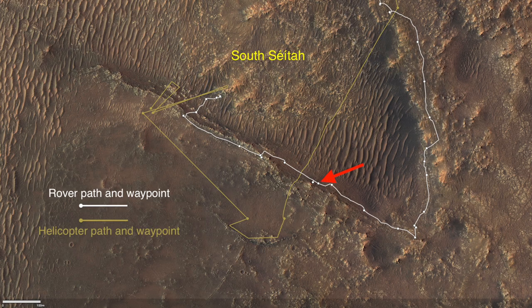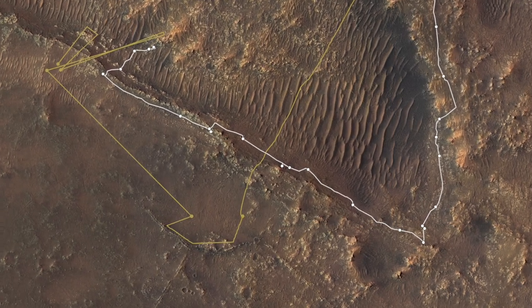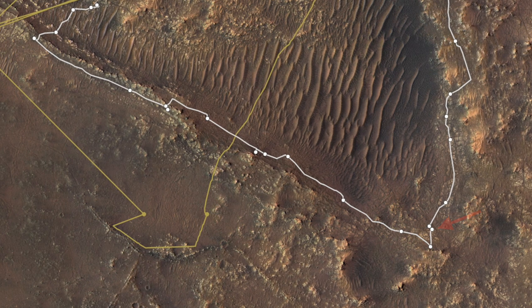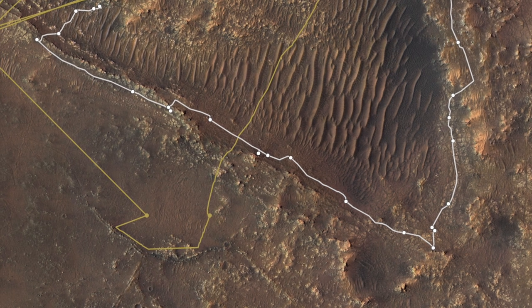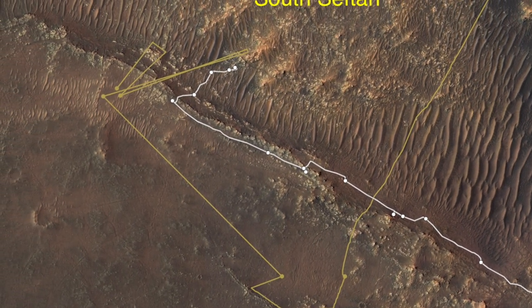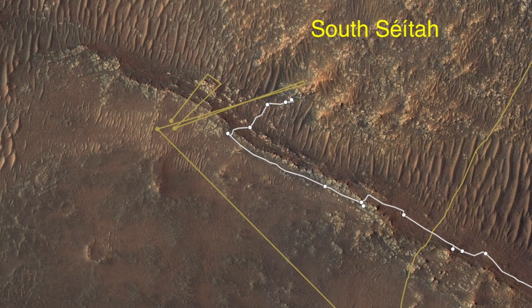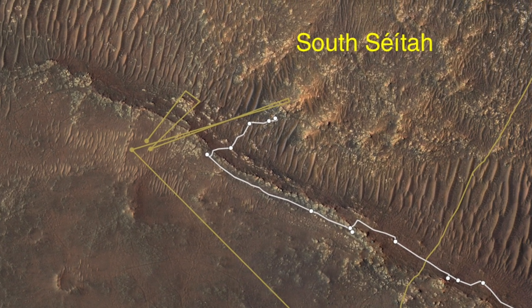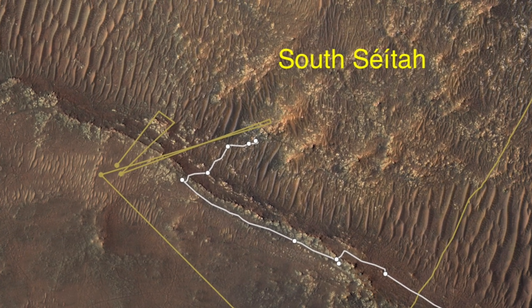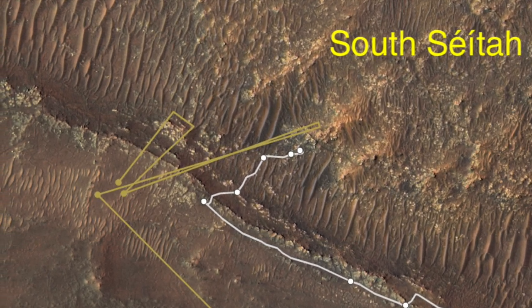Back on Sol 174, August 15th on Earth, Perseverance had departed the site of its first sampling attempt and was making its way northwest along R2B Ridge in search of better rocks for coring. Meanwhile, the plan was to send Ingenuity on a scouting mission to get a closer look at the rocks of South Cetaw. This could help show any risky terrain not visible in orbital images and give a preview of which rocks to approach with the rover.